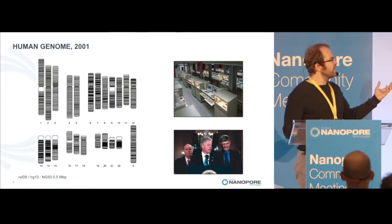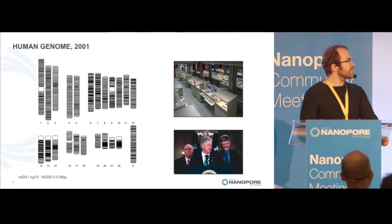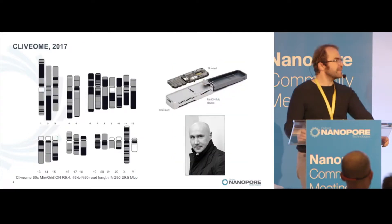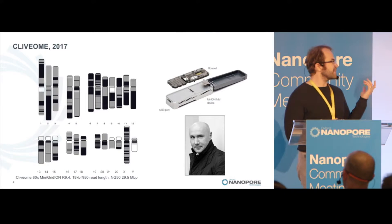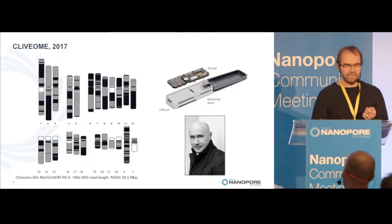This was essentially a factory of sequencers — a room full of sequencers, millions of dollars, and a huge international effort. Fast forward about 15 years, this is Clive's genome that he sequenced himself. This is an updated dataset including some of the GridION runs he has done. The N50 is now 30 megabase pairs.